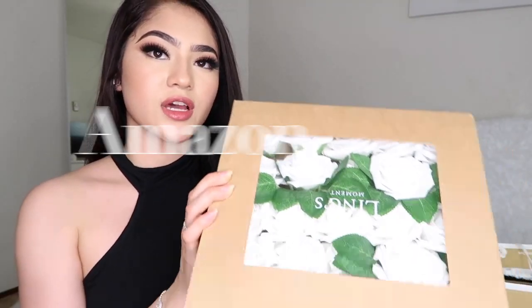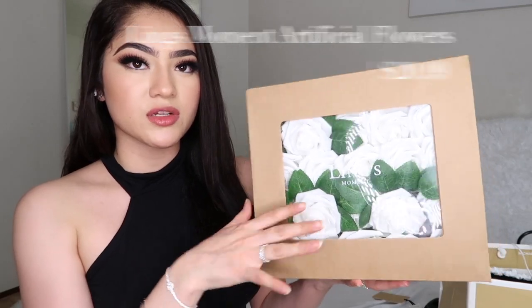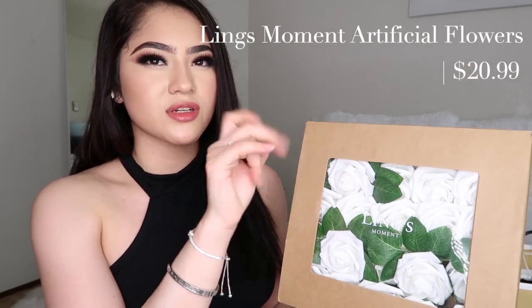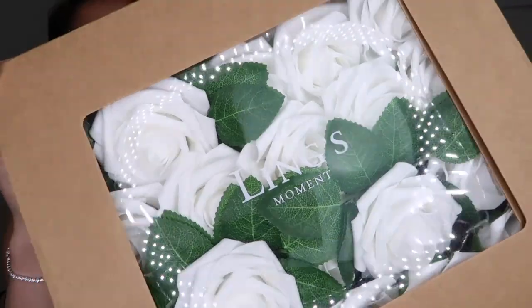These flowers I already mentioned in another vlog video but they're so beautiful. I got them on Amazon — I just want to make a little bouquet. They look just like those luxurious flowers you see on Instagram. They look so real — I just had to throw them in there, they're beautiful.